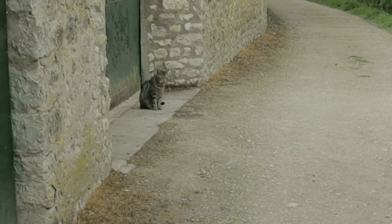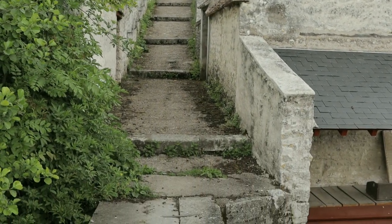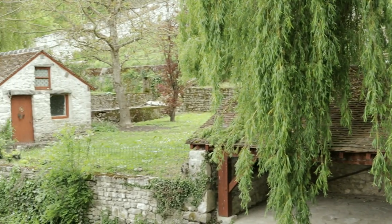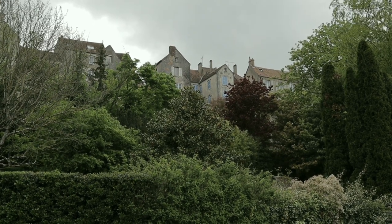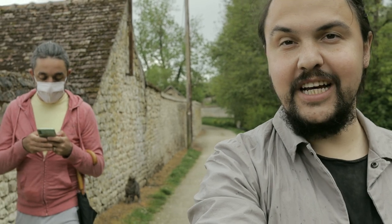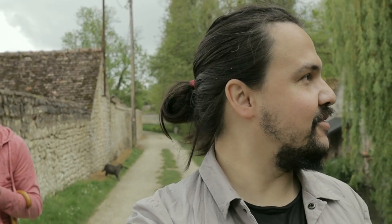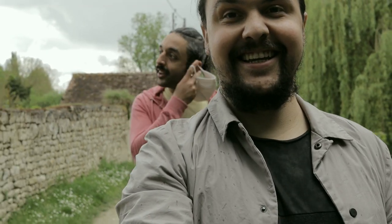So cute! We have our own guide with us — she's taking us around. I wonder what her name is. It's just so cute. All of this really — it's such a beautiful place. Stunning, stunning.